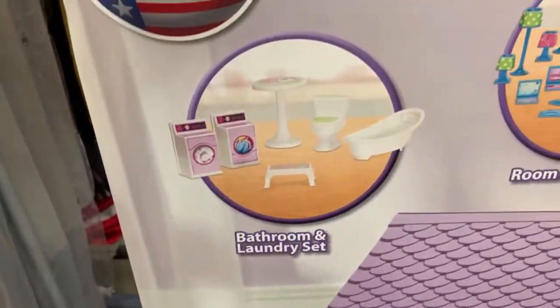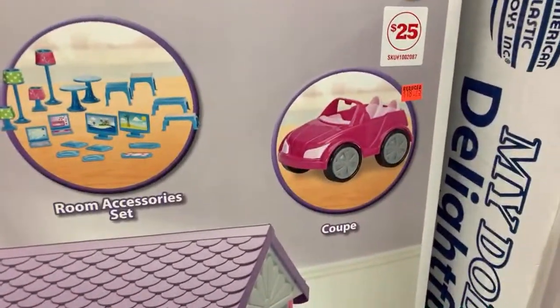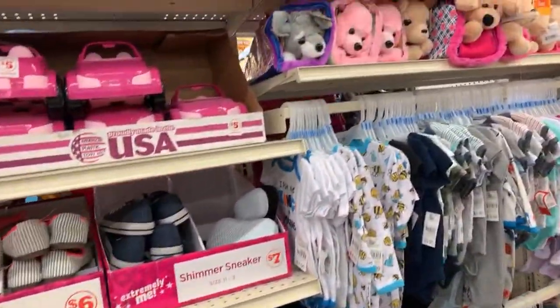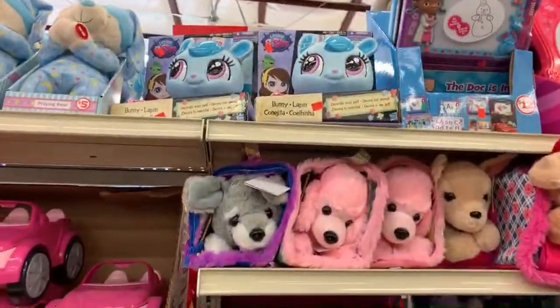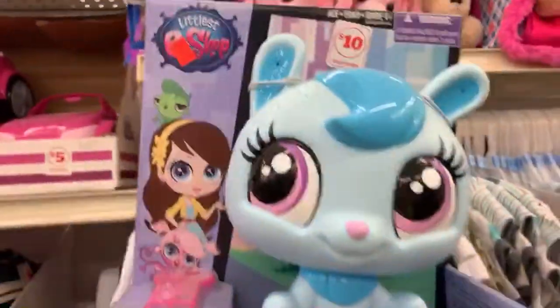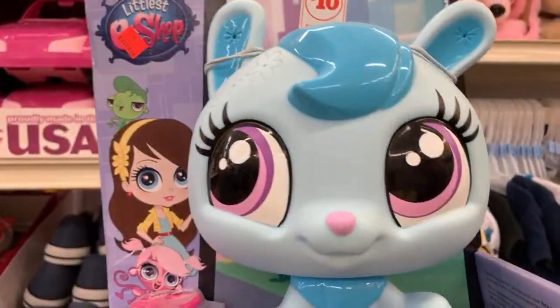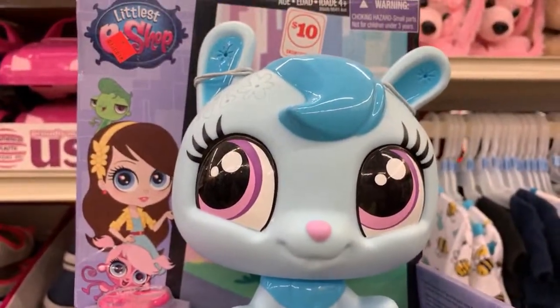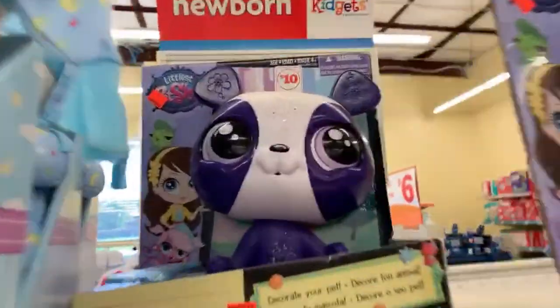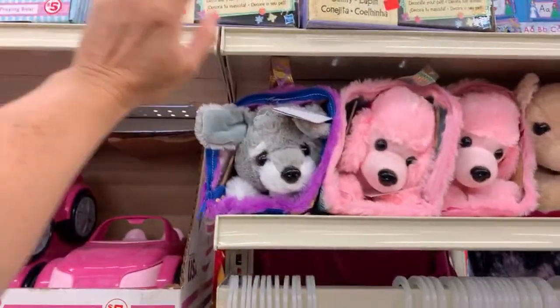This is a My Doll Delightful dollhouse — you get bathroom and laundry, room accessories, and a coop. These are so cute! Look at this one, it's $6.50 — look at those eyes, that is so cute. And they also have this one up here, but it's a little too tall for me to reach. It's a bunny!